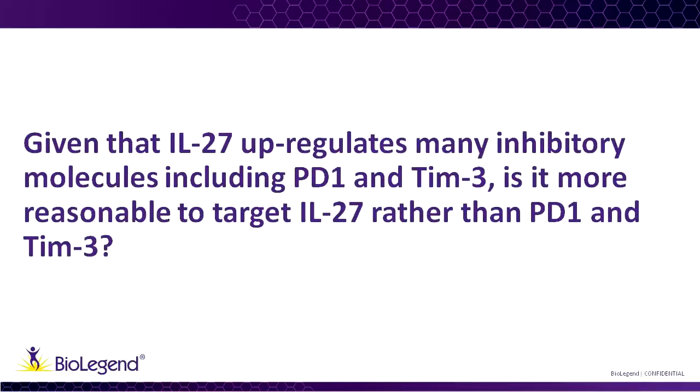Given that IL-27 upregulates many inhibitory molecules, including PD-1 and TIM3, is it more reasonable to target IL-27 rather than PD-1 and TIM3? It's a good question that everybody asks. If IL-27 is transcriptionally inducing the expression of the whole module of checkpoint molecules, why not just target IL-27?